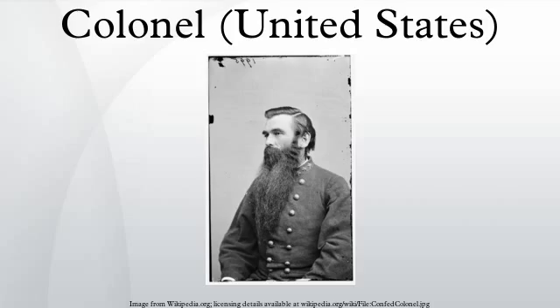Famous American colonels include: Edwin "Buzz" Aldrin, the second person to step on the moon; Charlie Beckwith, founder of First Special Forces Operational Detachment Delta, the Army's elite top secret Special Forces Detachment; John Boyd, an Air Force fighter pilot and military strategist responsible for developing M-Theory, a method of determining the performance capabilities of a prospective fighter plane before production; and Anthony G. Brown, lieutenant governor of Maryland and commander of the 153rd Legal Support Organization, the highest ranking elected official in the nation to have served a tour of duty in Iraq.